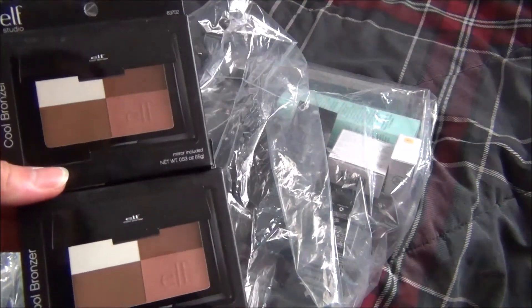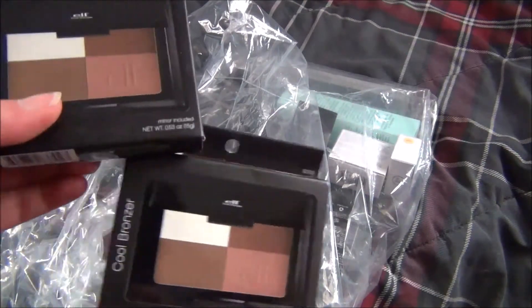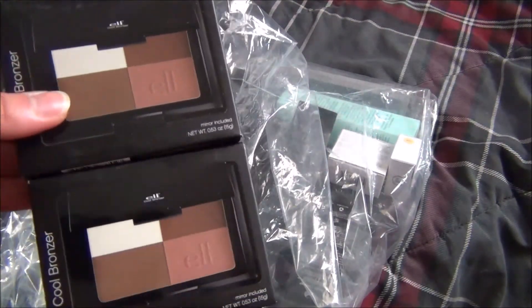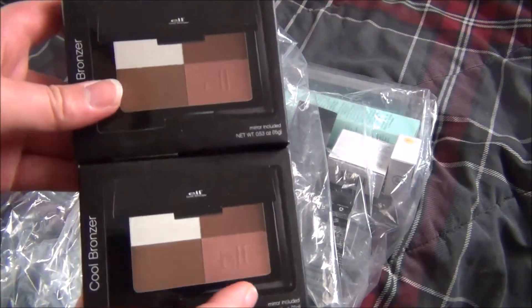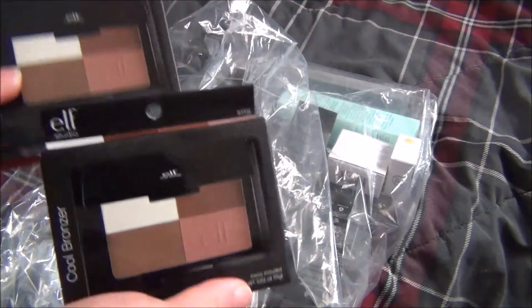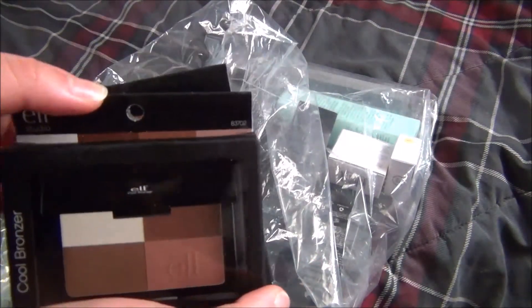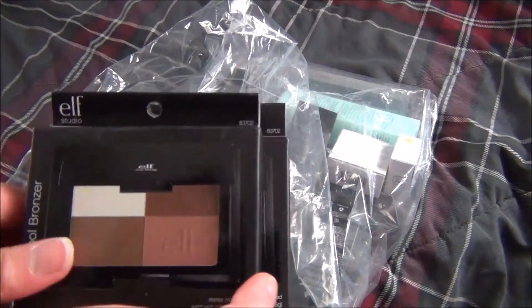If you watch my videos then you already know that I absolutely love the cool bronzing powder. Mine recently broke, so I went ahead and bought two of these. It's my favorite bronzer and the one I use most often. If you haven't tried this bronzer, go ahead and try it — it's amazing and it's only $3, and all the shades are matte.